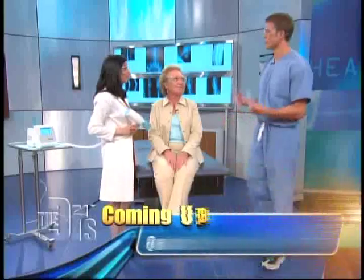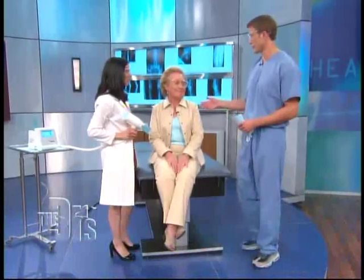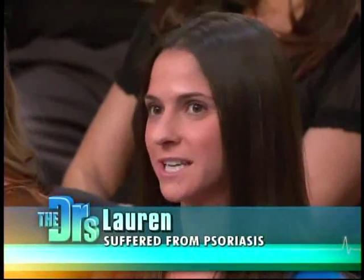While psoriasis will never completely go away, this really will help prevent all that cell turnover. And someone like Nancy could benefit from this. We also have a member of our audience, Lauren — you've been through these treatments? I have. I tried a variety of different topical and oral steroids that were ineffective. After three sessions with Levia there were remarkable results, and after three months of using the product I was completely cleared.